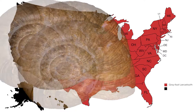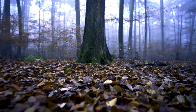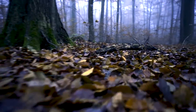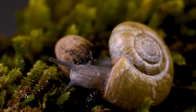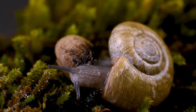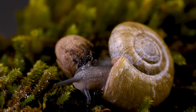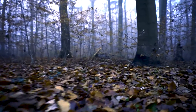The grayfoot lancetooth can be found throughout the eastern United States. Like most snails, they like dark, cool, moist habitats like under leafy ground cover and rotting logs. The shell of this snail reaches a maximum size of a little less than an inch, so it may not be very imposing to you or me, but these snails are vicious carnivores of the forest floor. Let's take a look at how this predator hunts for food.